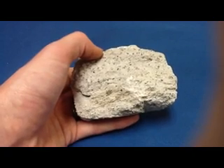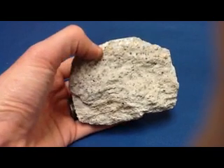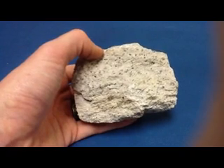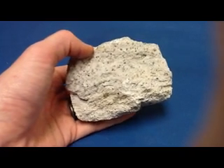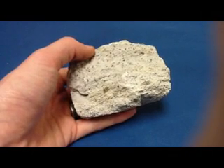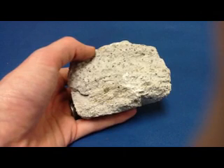And the smaller grains surrounding the phenocrysts are reflective of cooling extrusively outside the volcano. And given the mineral composition, porphyritic rhyolite has a felsic origin.